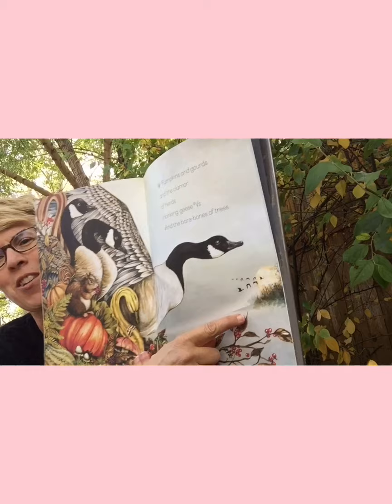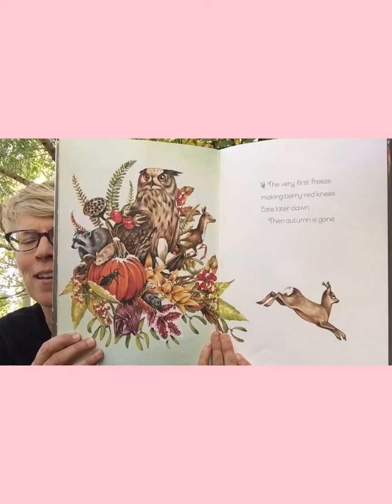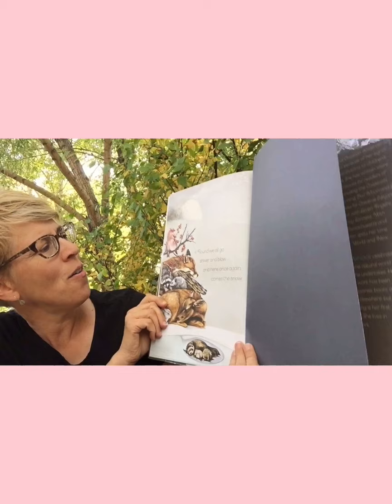'The very first freeze, making berry red knees. Late, later down, then autumn is gone.' What's after autumn? Winter! 'Round we all go, shiver and blow, and here once again comes the snow.'